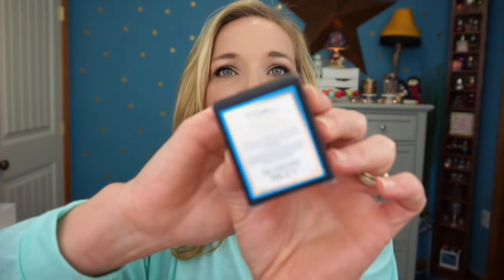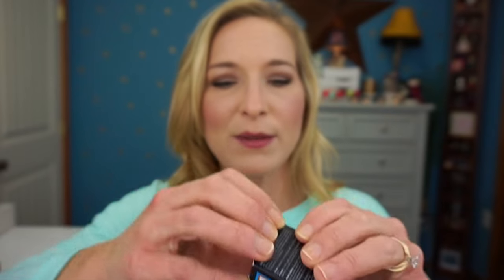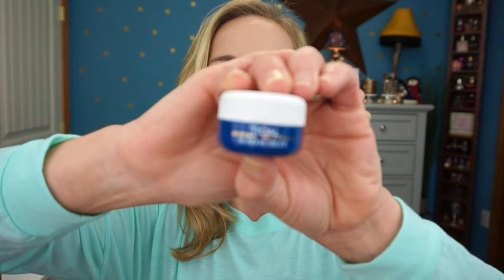From that same kit I also picked the Sunday Riley Tidal Brightening Enzyme — it comes in a little jar. I really love Sunday Riley; their skincare is some of the best I've ever tried. I also chose the Living Proof Restore Mask Treatment. I've been liking some Living Proof products, though some felt a little peppery. I gave this one a sniff and it smells pretty clean, so I'm hopeful it'll be good for my hair.